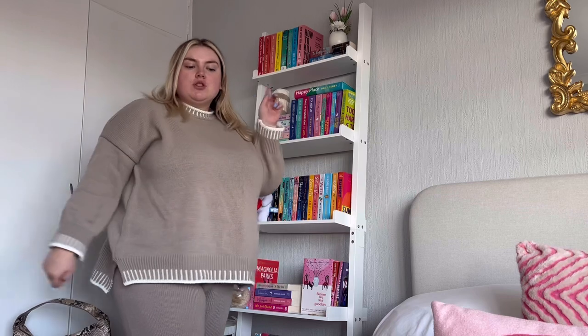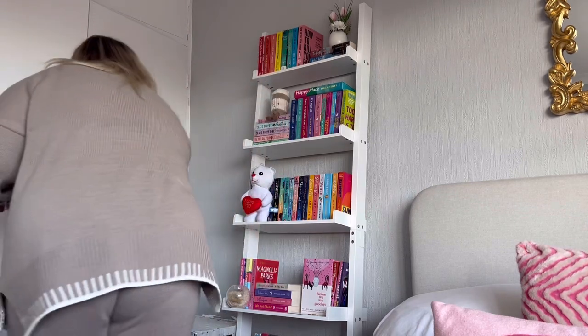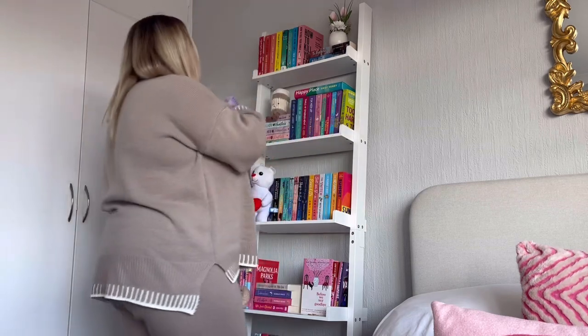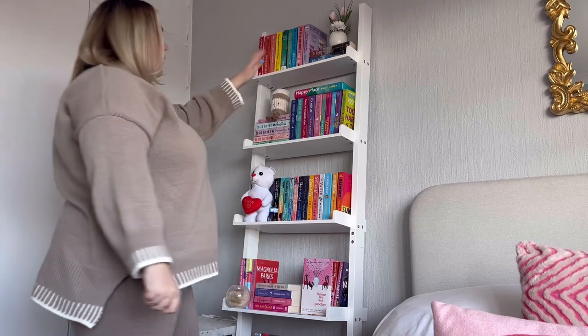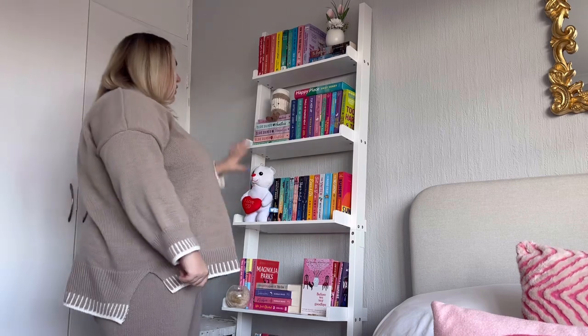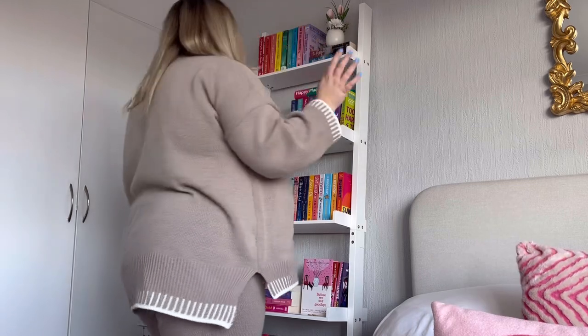I think I'm going to keep the top shelf the same, although I am missing a book from there — Things We Leave Unfinished, which is a purple book — so I'm going to put that back on. I think I'm happy with the top shelf. I'm just going to pull that plant forward a little bit and then swap these two shelves around, so let's time-lapse this.